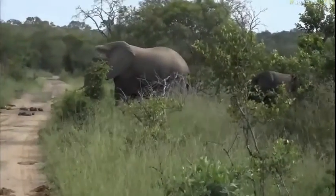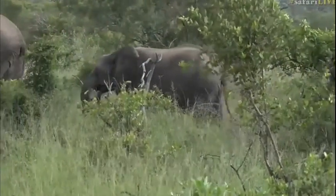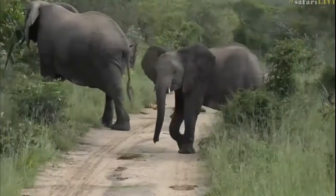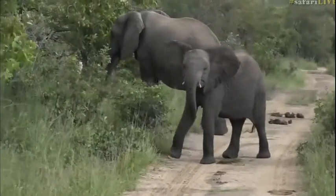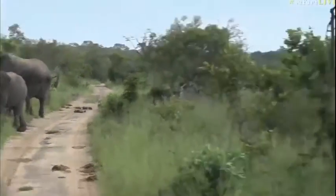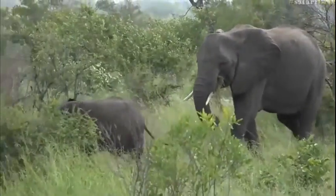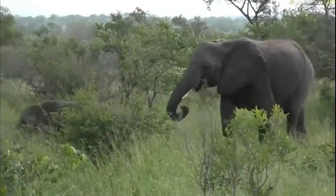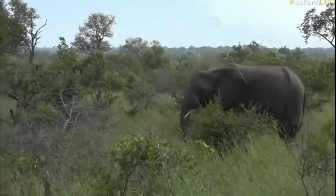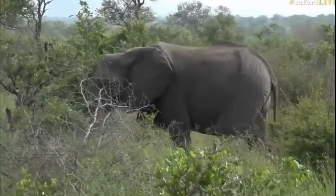Look at this — the whole herd is coming across. There are still a couple more to come over. It's a beautiful herd. This is about an average size herd that we see here in this particular area of the Kruger. We don't get really massive big herds like you'll see in the Chobe National Park in Botswana, where you get really large ones of well over a hundred sometimes. Our herds generally around here are between 10 and 20 animals, and sometimes we get these mega herds where we'll get 60 or 70 of them congregating in one area.